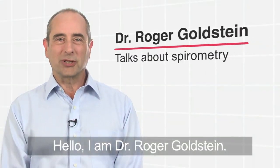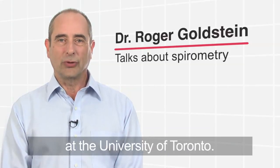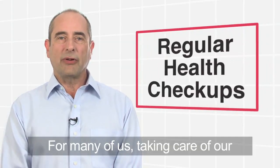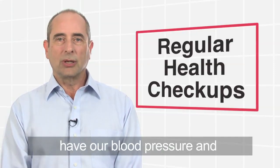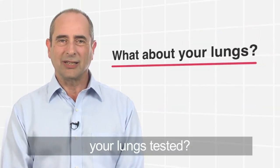Hello, I'm Dr. Roger Goldstein. I'm a respirologist at West Park Health Care Centre at the University of Toronto. For many of us, taking care of our health is important. We go to the dentist to get our teeth checked and we visit our doctor to have our blood pressure and cholesterol levels tested. But have you ever thought of having your lungs tested?